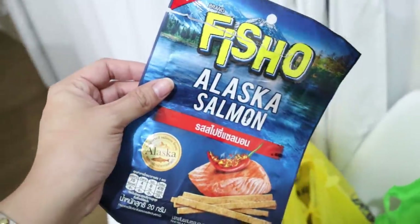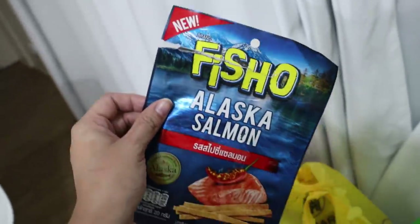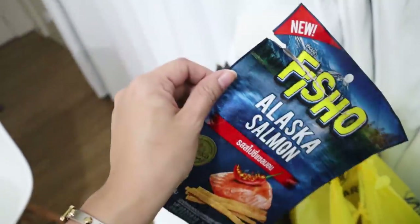This is what I ate on the way home — it's new from Fish Show. These are the codfish I ate before. They have new Alaska salmon, spicy. It's really good.